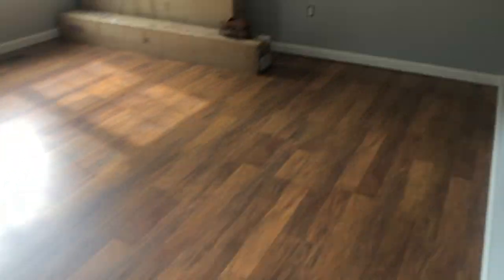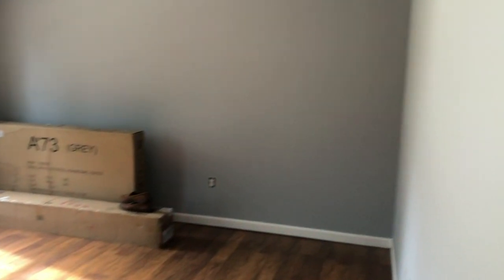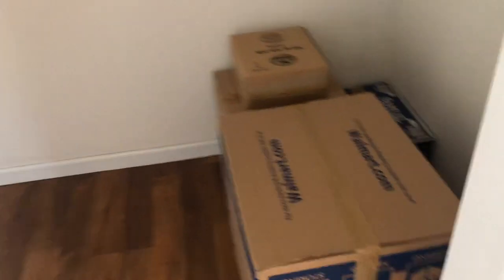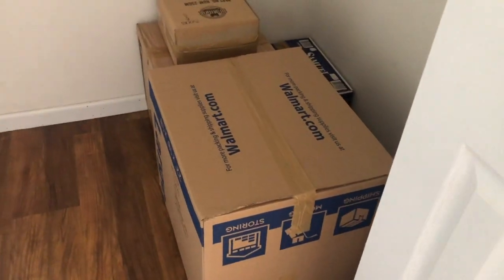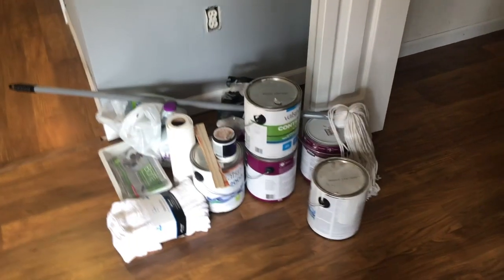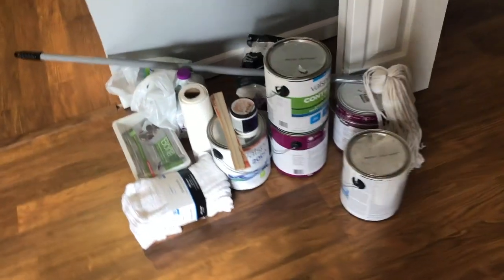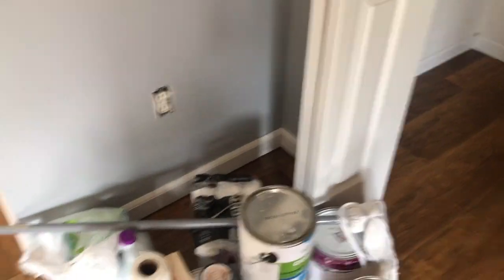And then this is the bedroom. It's the same flooring. It is darker gray walls than in the living room — a little bit darker. That is our window, and here's the closet. I have not painted the closet yet so I have to do that. I started bringing in some boxes today with my mom, and we just have some jars of paint that I need to put away. I still need to use some of this stuff because I have to paint the closet and there are other things to touch up.